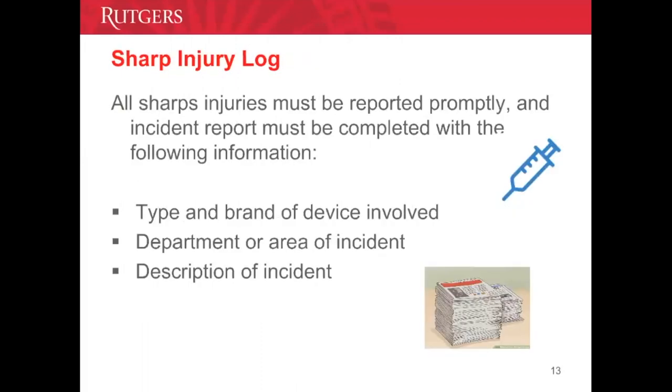As part of the exposure control plan, we must also keep a sharps injury log. All incidents must be reported promptly and an incident report must be completed with the following information: type and brand of the device involved, area or department where the incident took place, what happened, and a description of how the incident occurred.